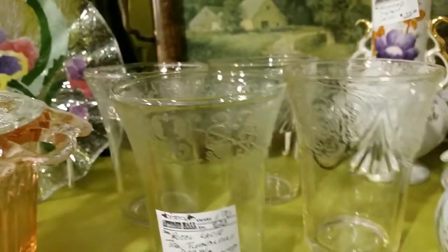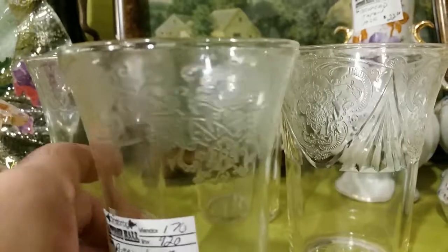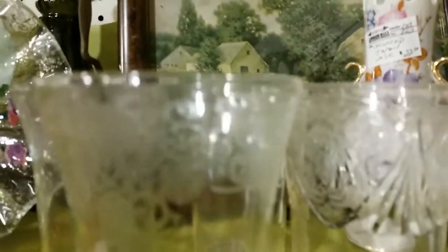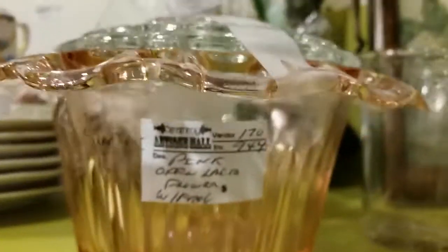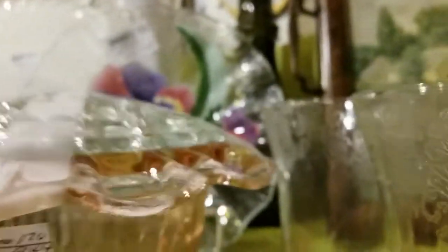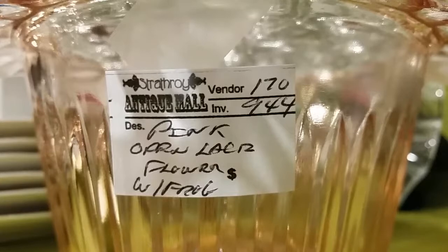Up here we've got the Royal Lace Depression Glass glasses, priced at $45 for the four of them. And we've got a Depression Glass flower bowl — the frog still has the frog on top so you can stick all your flowers in at different heights. Just helps rearranging them look good — good for flower shops. And that one, I don't see a price.